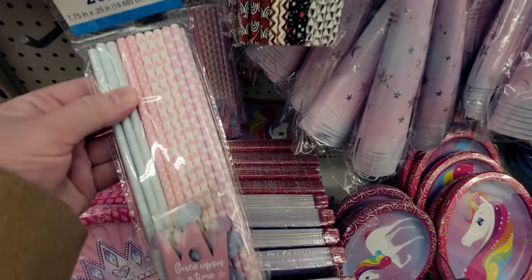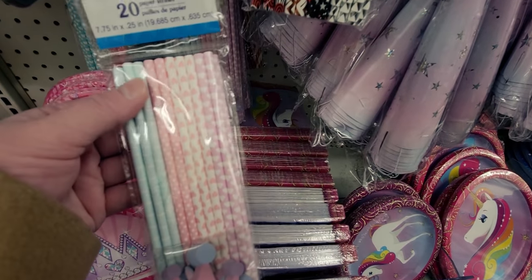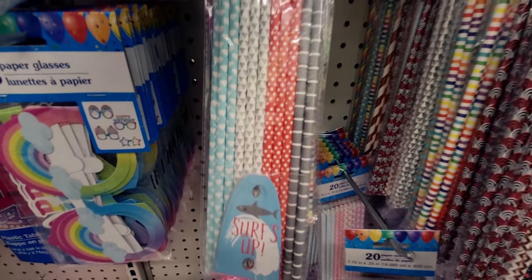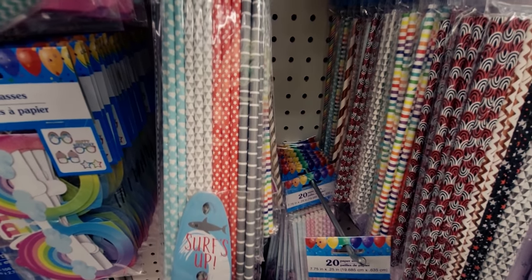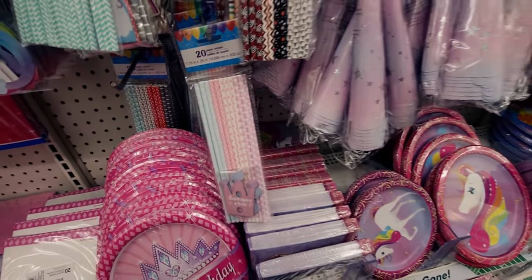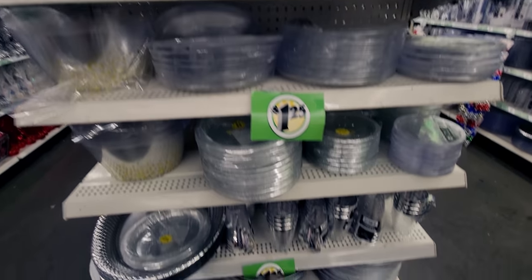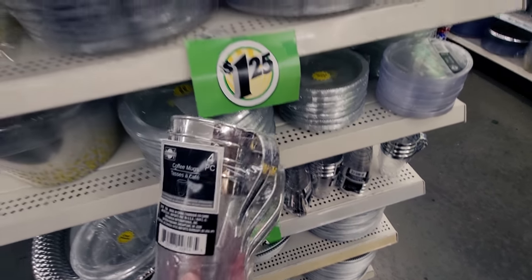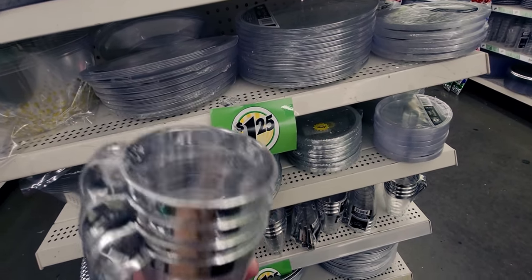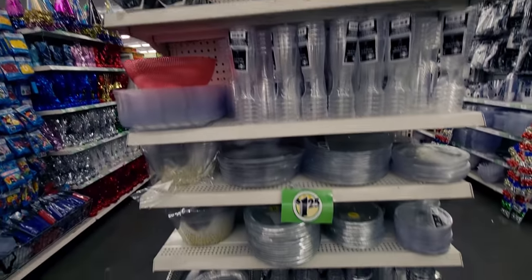There's a 'once upon a time' princess party straw set with hearts and stars — even works for Valentine's Day. I'm probably getting those. There's also a nautical 'surf's up' straw set with stars. So many options — even a 'happy birthday' set! And these coffee mugs are beautiful — a four-piece set with silver handles — I've never seen these before. Really nice!